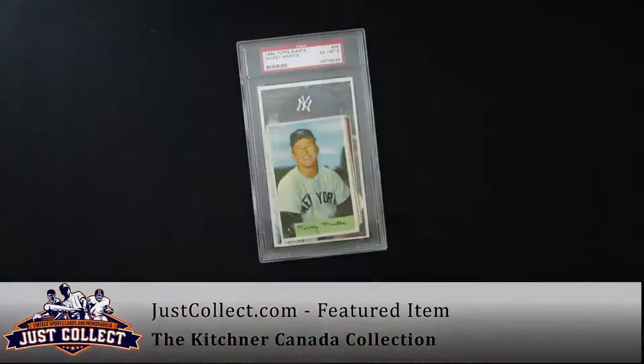And a lovely collection — the gentleman shipped it to us from Canada. We'll have a testimonial on our website very shortly, as well as the video you're watching now and a blog post that tells you a lot more about this. So check it out. Just remember that Just Collect is always buying vintage sports and non-sports cards from 1879 to 1979.